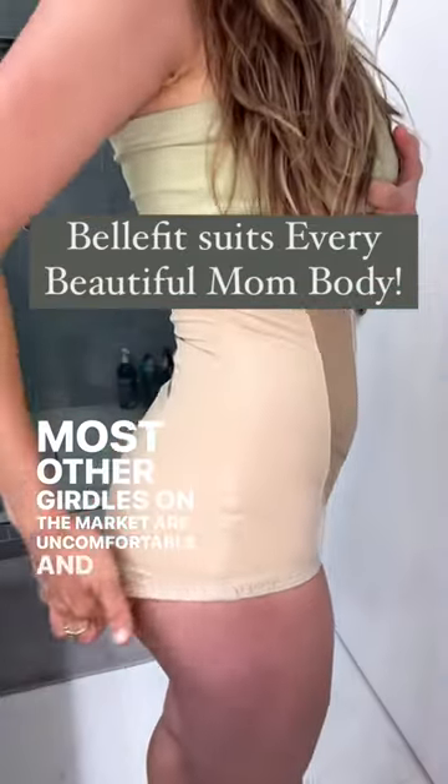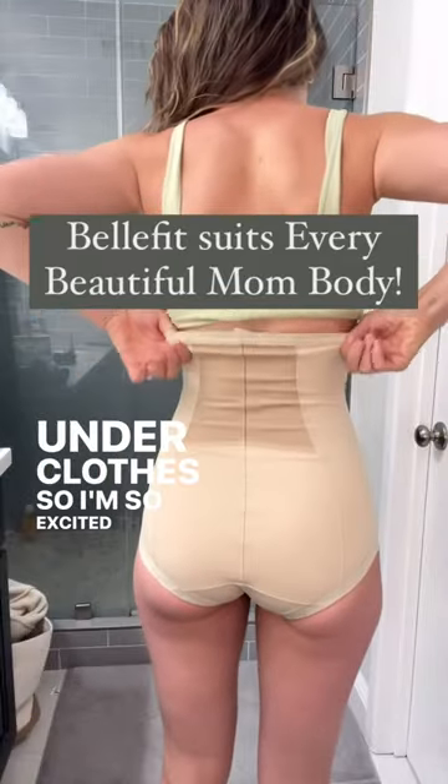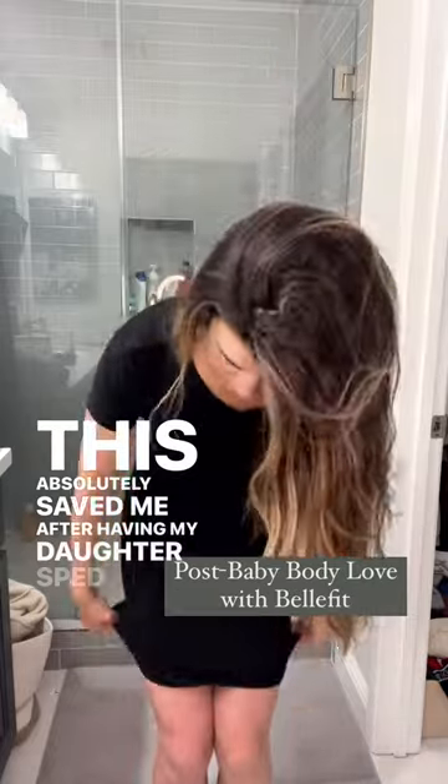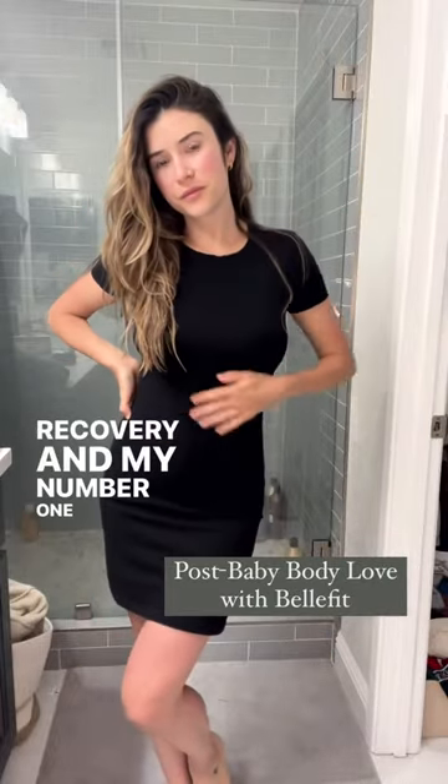Most other girdles on the market are uncomfortable and bulky under clothes, so I'm so excited that I found the BellyFit Girdle. This absolutely saved me after having my daughter, sped up my recovery, and it's my number one item I'd recommend.